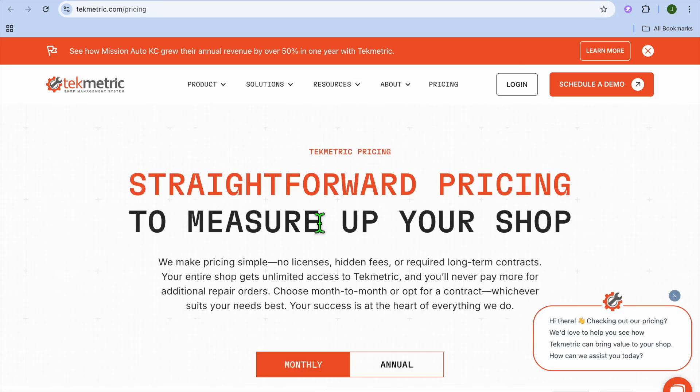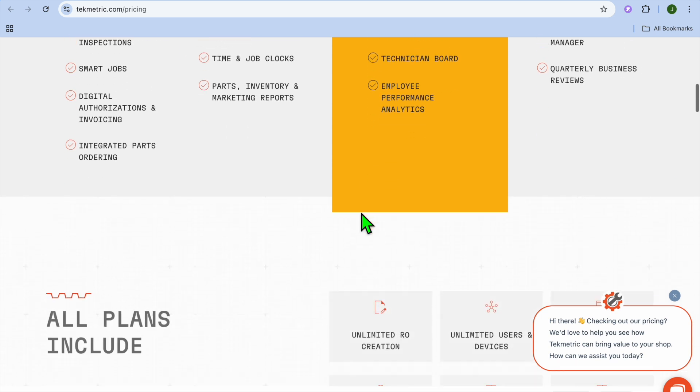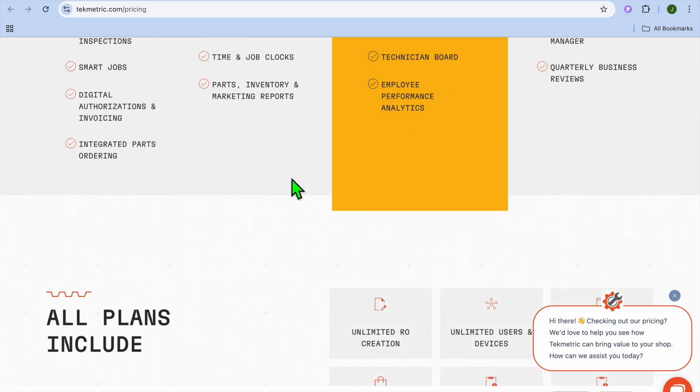Talking about costs, if we check out the pricing for Techmetric, you can see that the monthly fee for the basic plan is $199 per month, and it can go up to $439. So there are three different price points available.